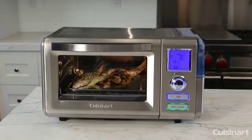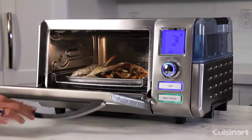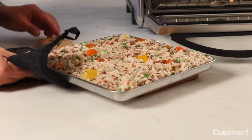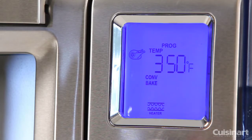Use the unique steam bake and steam broil features to cook your favorite dishes while retaining moisture for more flavor and less fat. Choose the steam feature to steam vegetables, fish, and even rice.